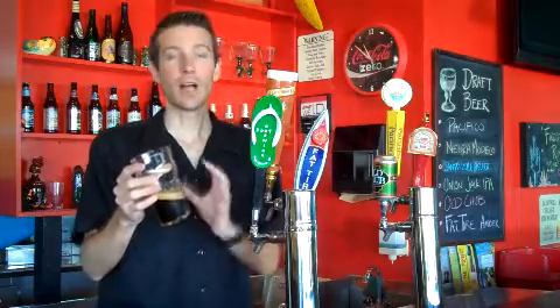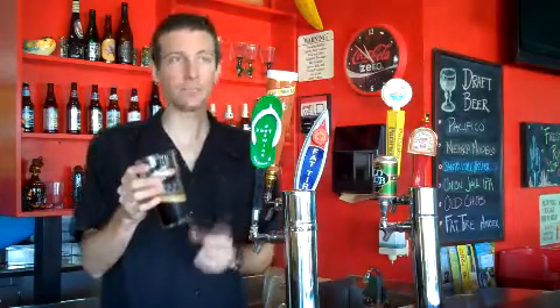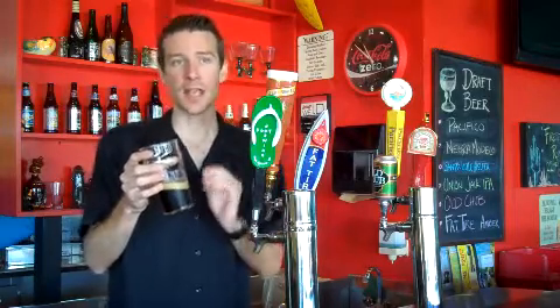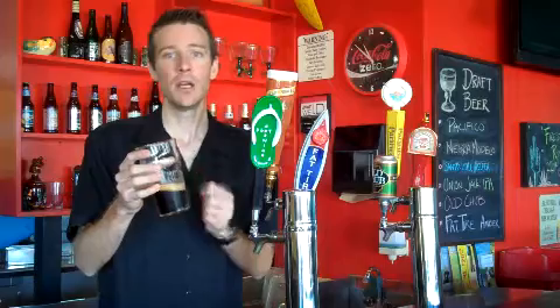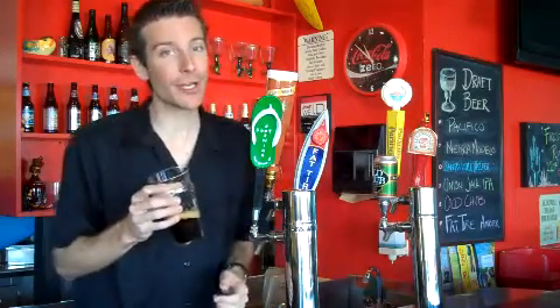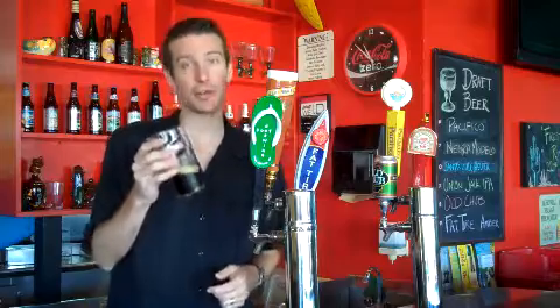Lots of roasted flavors. Lots of dark chocolate. And the black barley definitely brings out this burnt roasted sugar. By the way, they're using brown sugar and dark Belgian candy sugar for this to pump up the alcohol a little bit.